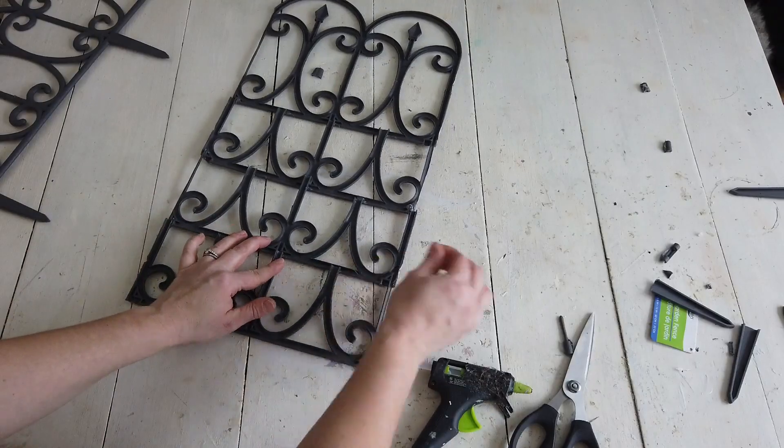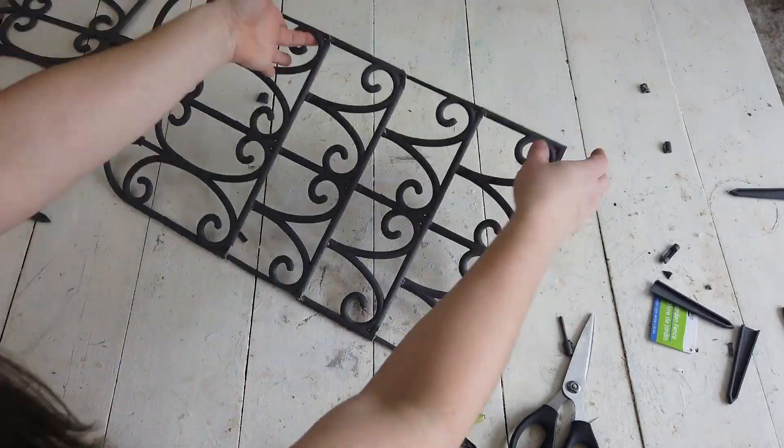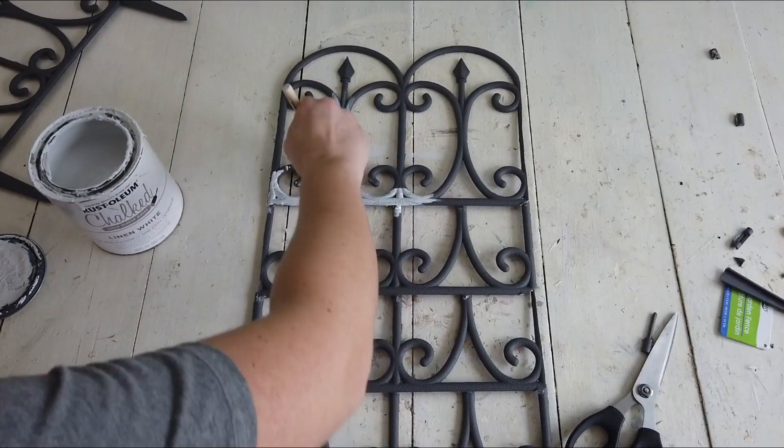Three half pieces and then one full piece at the top. I'm going to go ahead and do the same thing to make one more arched window frame with two more pieces of the fence.